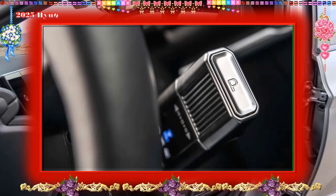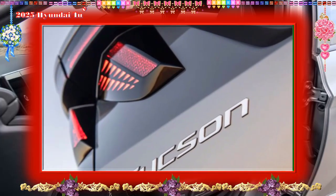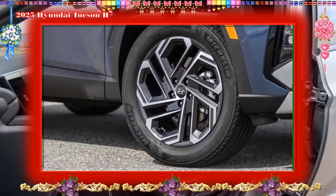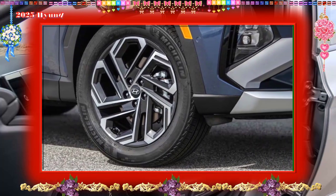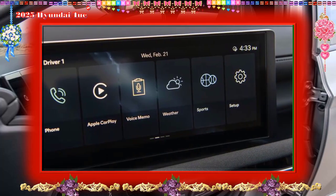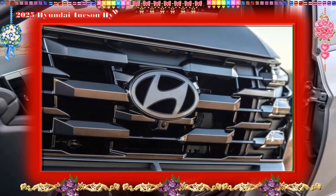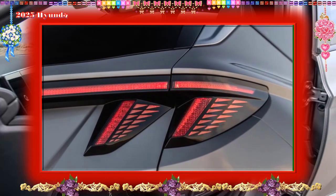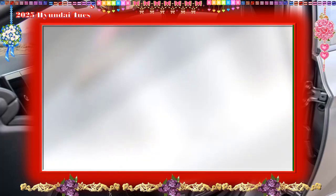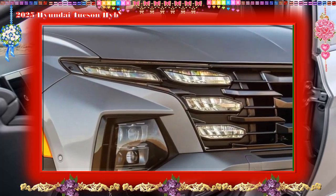Interior, comfort, and cargo: Hyundai's design department has proved itself adept at creating modern interiors for affordable offerings, and the Tucson doesn't disappoint. Its uncluttered dashboard design is refreshed for 2025 with a pair of optional 12.3-inch screens — one for the instrument panel and one for infotainment — and some much-appreciated physical switchgear for HVAC and volume/tuning control. The cabin makes a comfortable space for four adults, and we were able to fit nine carry-on suitcases behind the second-row seats. With the second-row seats folded, luggage capacity rose to 22 bags.